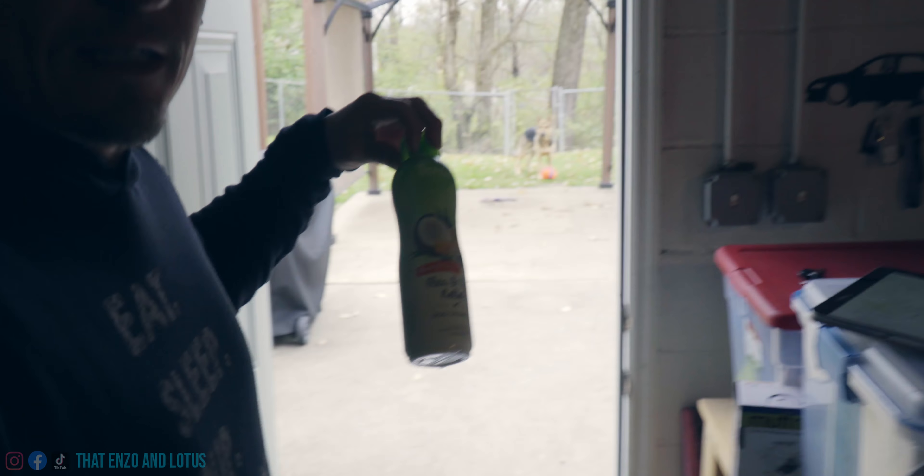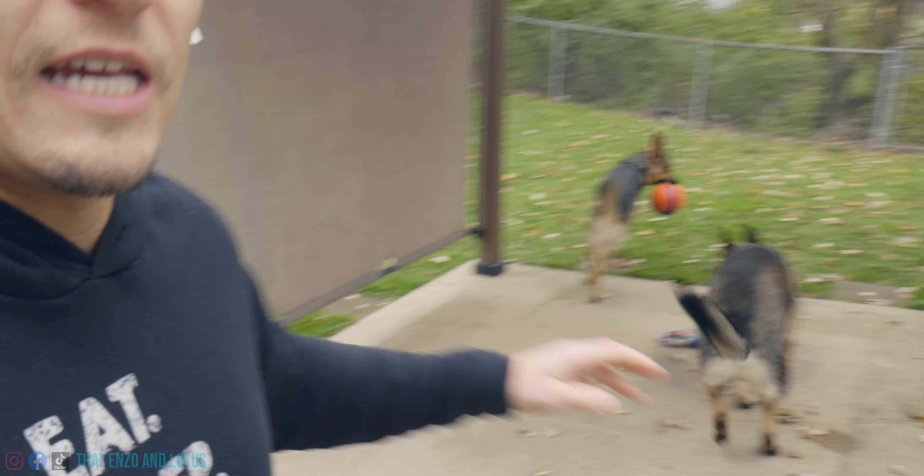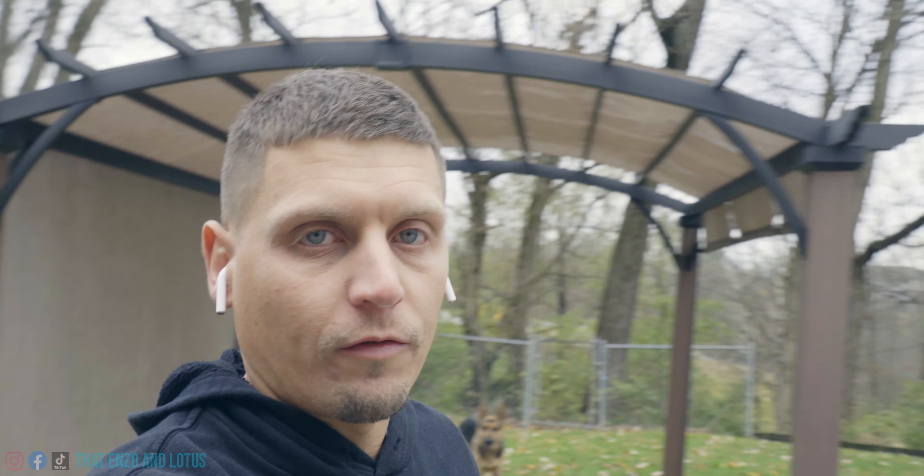As many of you know, I use this stuff — it's linked below — for fleas and ticks. And I'm pretty religious about wiping them down with it. But evidently, not enough that day. So this vlog is going over that. The good news is he's all good now. Everything's good, so don't panic, don't freak out. But enjoy the vlog.